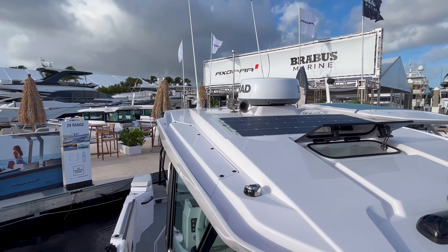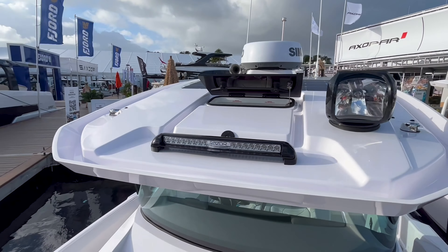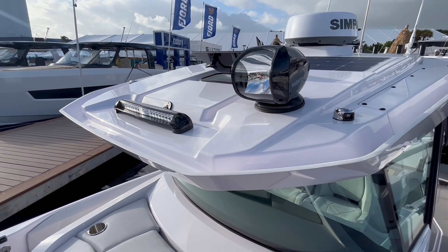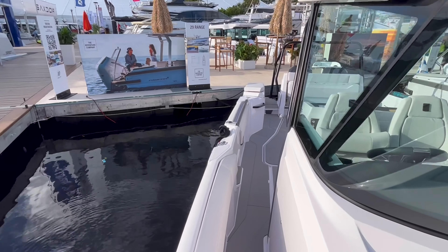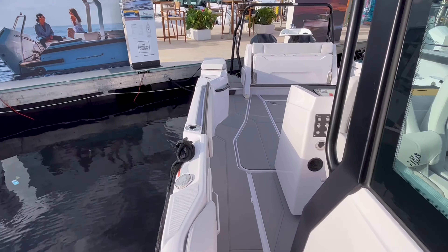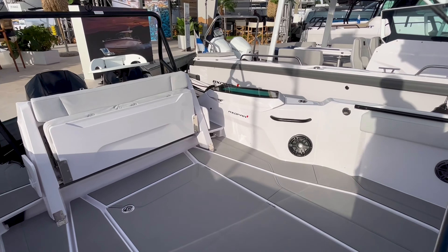Here's a look at the hard top: solar panel, searchlight, and radar. There is also an option to put outriggers up there. So there are some really nice combinations of fishing, comfort, cruising, and socializing — this boat can do a lot of things really well.